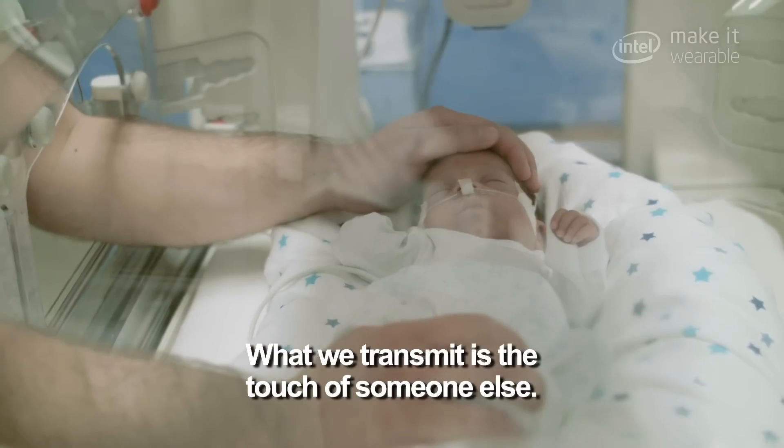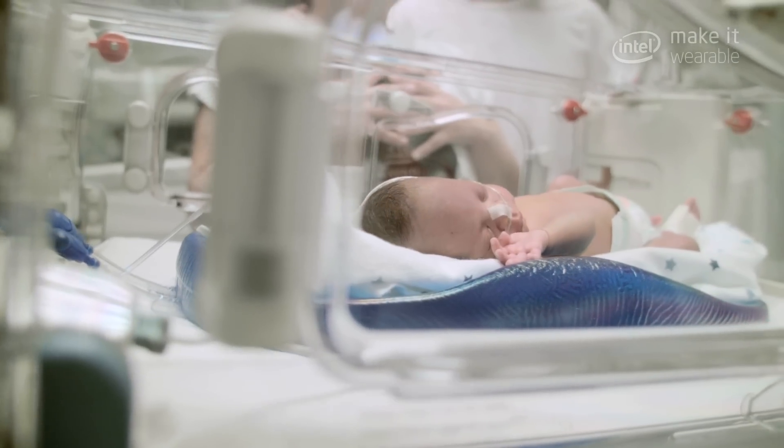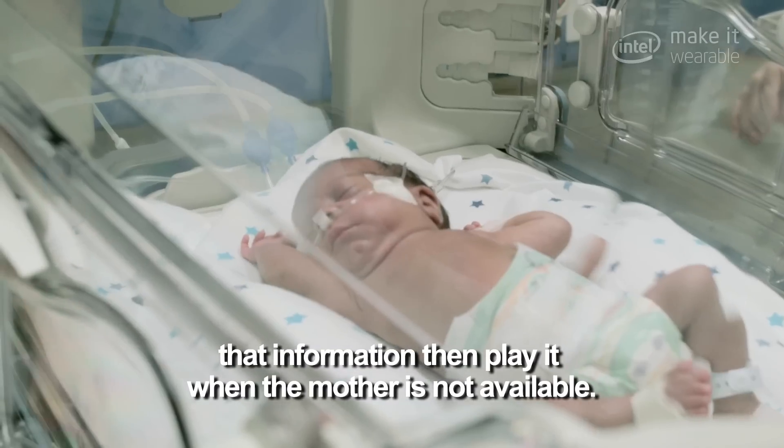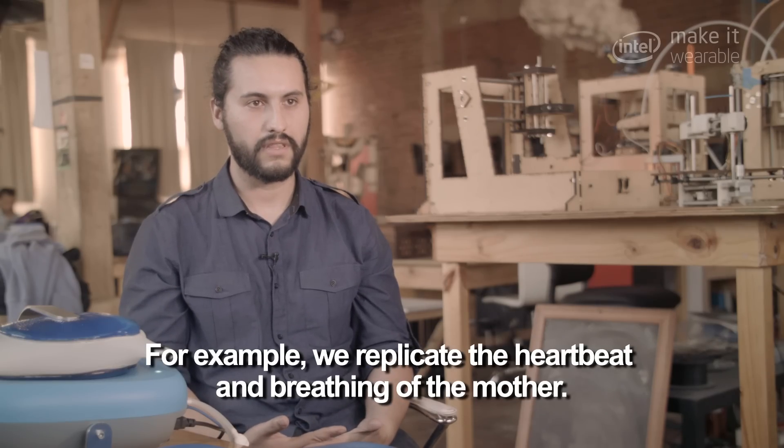What we transmit is the touch of someone else. We can record that information, then play it when the mother is not available. For example, we replicate the heartbeat and the breathing of the mother.